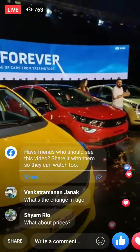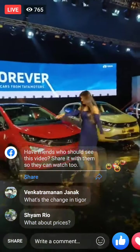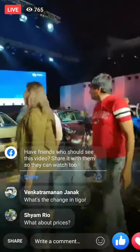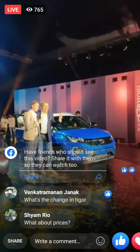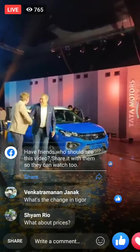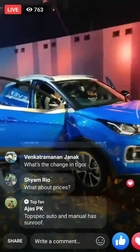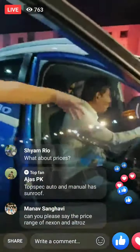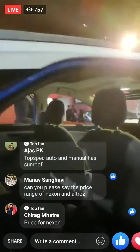There's a question from Ajas PK — yes, the Nexon now does get a factory-fit sunroof on the top-spec version. We can see Gunter Borchek with the Nexon facelift there. Here's a quick look at the sunroof, which is now available on the top-spec Nexon.